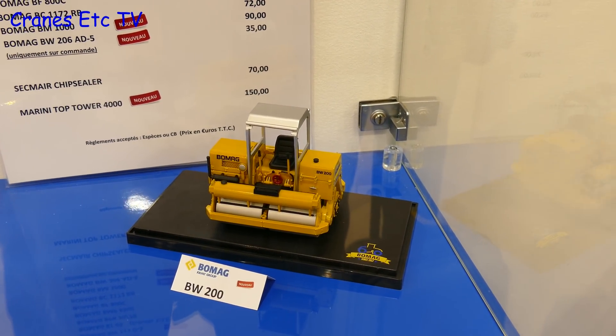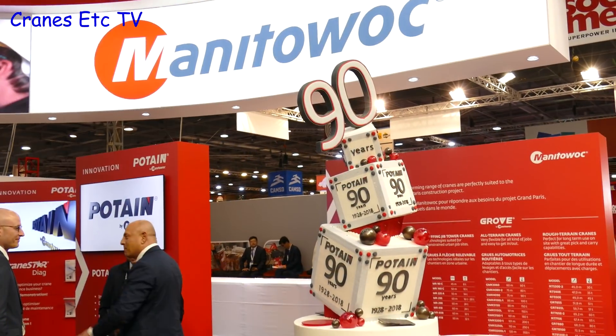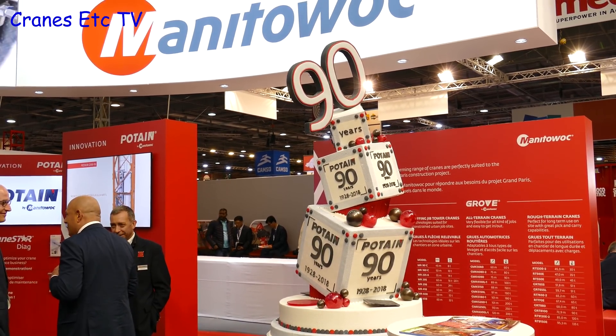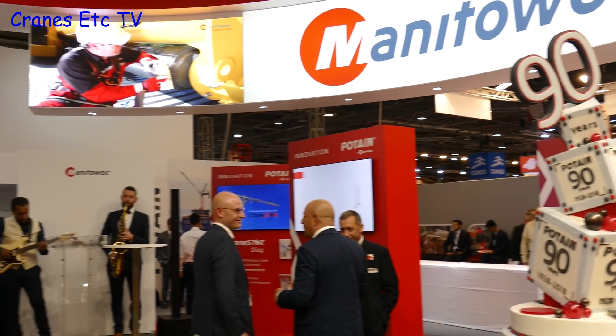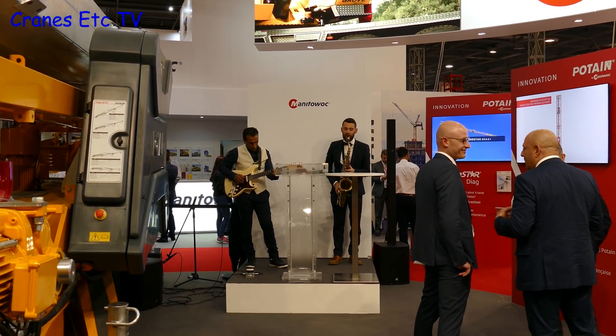Back to scale models and among a few new ones on display was this BOMAG roller. One of the things being celebrated at the show was the 90th anniversary of Potan Tower Cranes, and there was this spectacular cake — but the rendition of Happy Birthday to You seemed a little bit off-key.